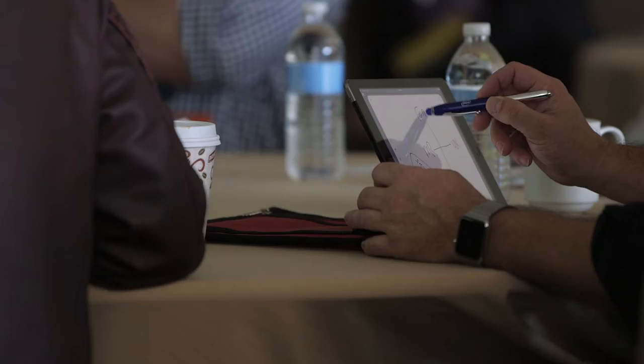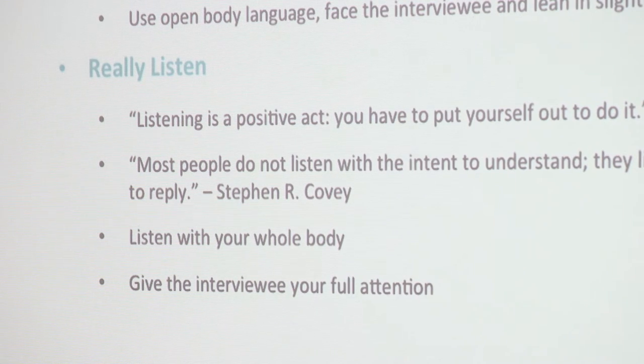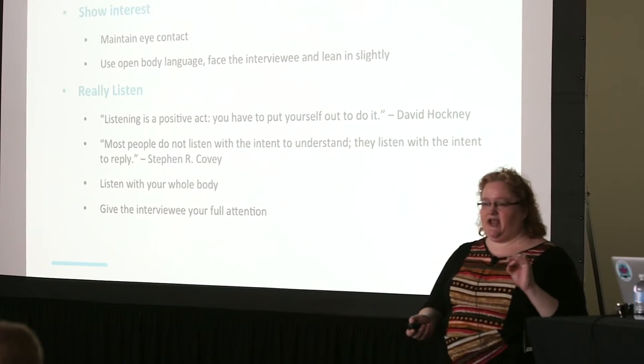We started the day with Susan Mercer from Mad Powell, who shared techniques on interviewing patients to help define important problems. Because people aren't always good at telling researchers what they need, Susan showed us how often it takes some digging.